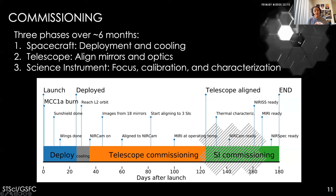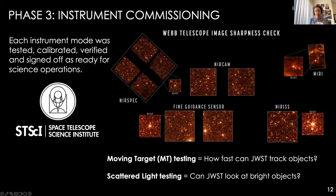To get the observatory ready, we went through a process called commissioning over six months. The first phase was spacecraft commissioning: launch, deployment, and cooling to operating temperatures. The second phase was telescope commissioning: aligning the mirrors and optics for clear images. The third phase was scientific instrument commissioning: calibrating and characterizing all four instruments. This was completed in July 2022, which is why we're celebrating a year of JWST science.